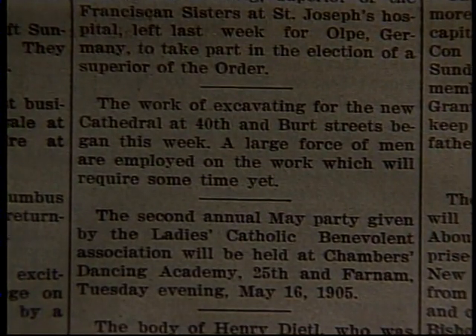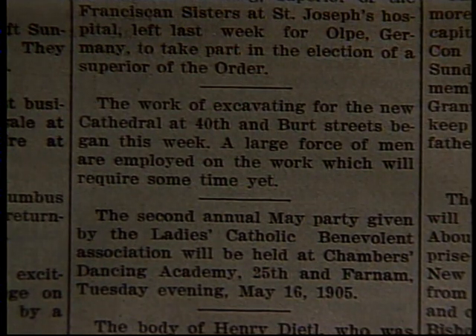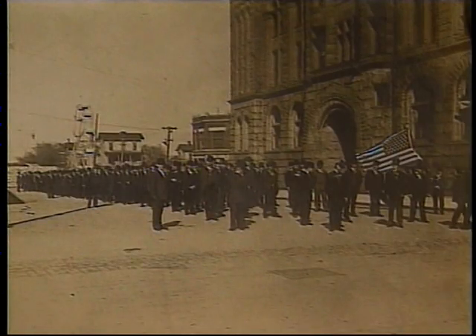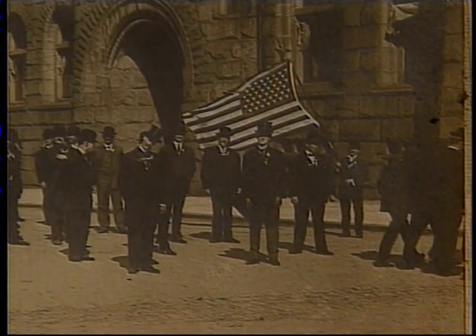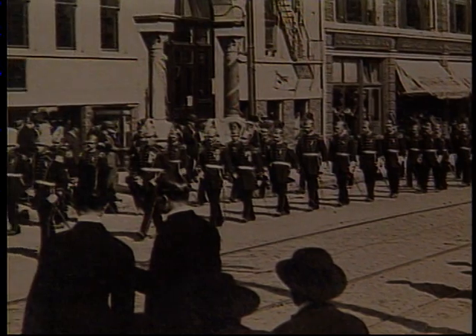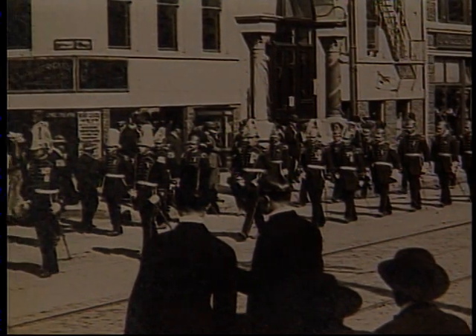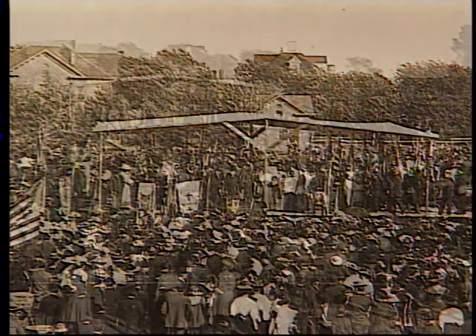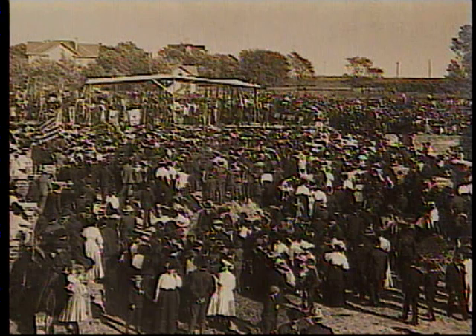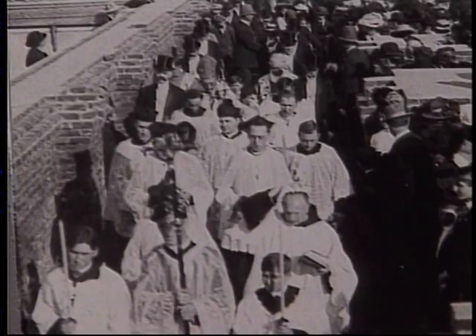Two years later, the foundation was complete and great fanfare accompanied the laying of the cornerstone. The ceremony began with a parade that started at 17th and Farnham Street. They marched all the way to 40th Street. When the parade of 10,000 reached the site, another 20,000 people were waiting to witness the ceremony. The event reflected a sense of promise and hope for Omaha's Catholic people.